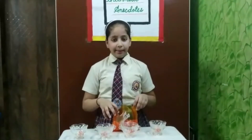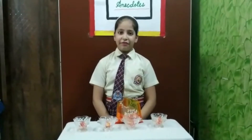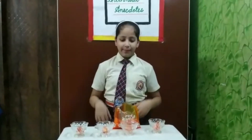Now I will again put 1 candy in each bowl. Now how many candies are left with me? 28 minus 4 is equal to 24 candies. Now 24 candies are left with me.